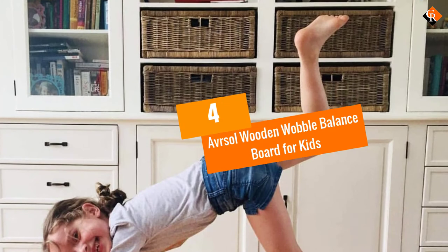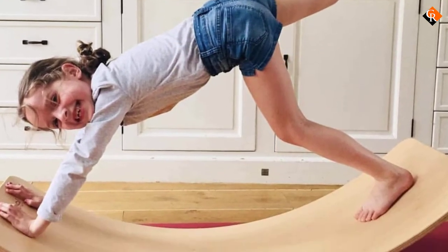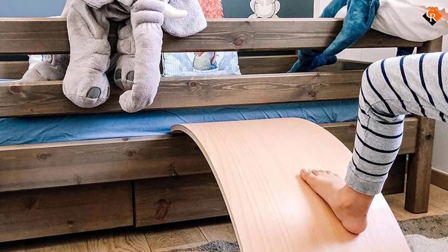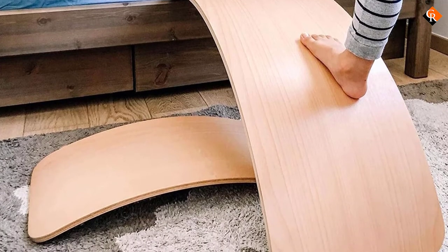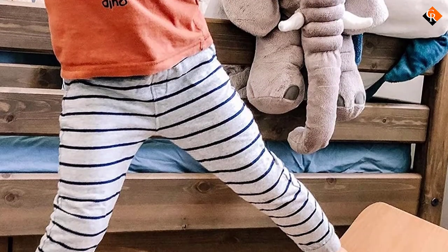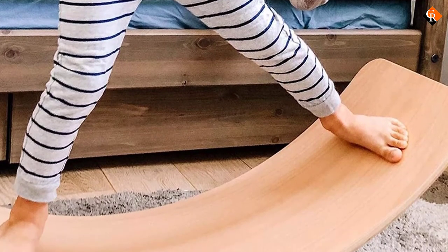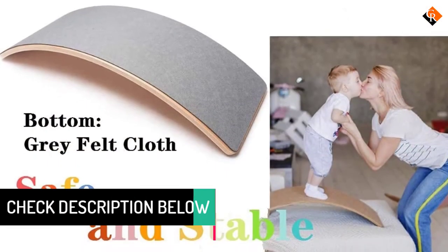Moving on at number 4, we have the Aviarsall Wooden Wobble Balance Board for Kids. Are you looking for a better way to spend quality time with your kids? Then look no further. The Aviarsall Wobble Wooden Board is not only for having fun but also to help kids develop both mentally and physically. The material used to make the board is of very high quality, and each board has also been made by hand to ensure it is up to premium standards and safe to use.